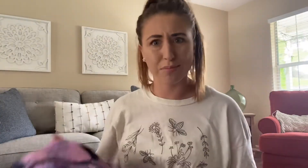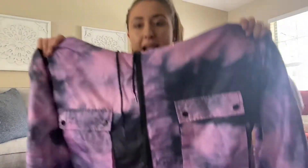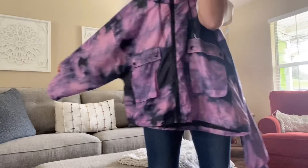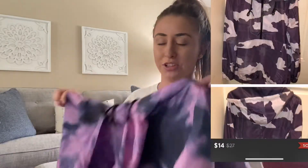This one was a surprising pickup. This is Target Wild Fable, which I love this brand, and if the pieces are right I will buy them — and this was right. It is a tie-dye purple jacket. It's like a little bit cropped. So adorable. I'm probably gonna only make $15 to $20 off this, and that might be high, but I just love this.